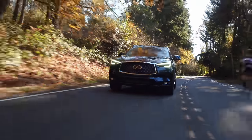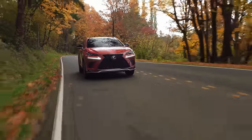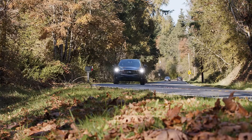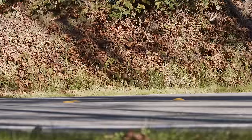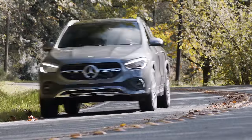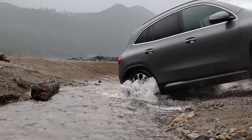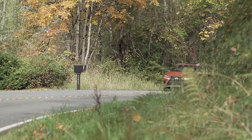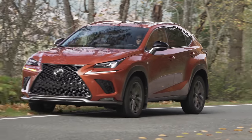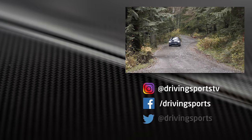Both the 2020 Infiniti QX50 and the Lexus NX are very good at what they were designed for — providing a comfortable and feature-rich driving experience for upper-middle-class buyers. In this way, they both succeed. However, I'm not really a fan of either. Though slightly smaller and less powerful, the Mercedes GLA we tested recently offers far better tech and more off-road capability at a similar price. In terms of reliability, the Lexus is probably the one you're most likely to still see on the road 10 years from now. For Driving Sports TV, I'm Ryan Douthit. Thanks for watching — we'll see you again right here next week.